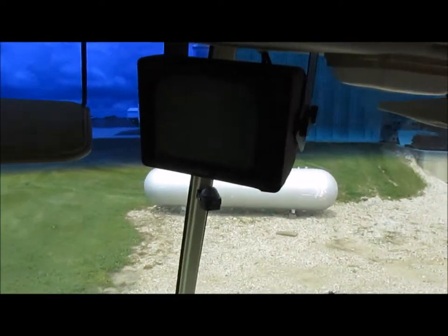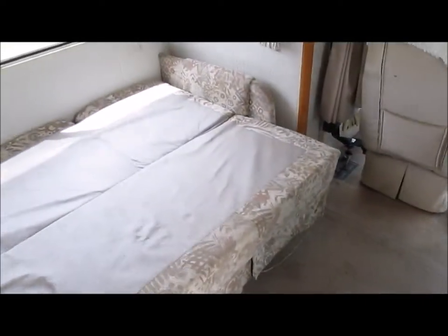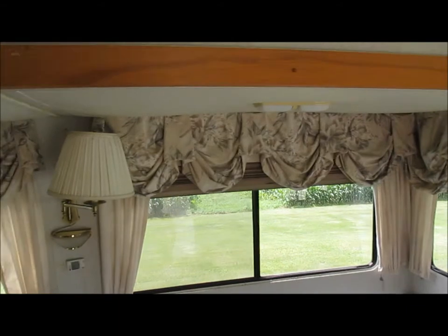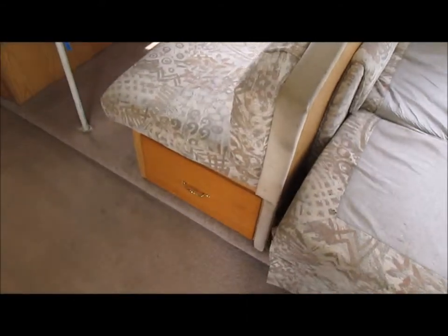Backup camera right now is not working — the screen comes up blank. Captain's chair. This is the couch in a folded-out position, makes for another sleeping area, heating area, table, storage underneath.